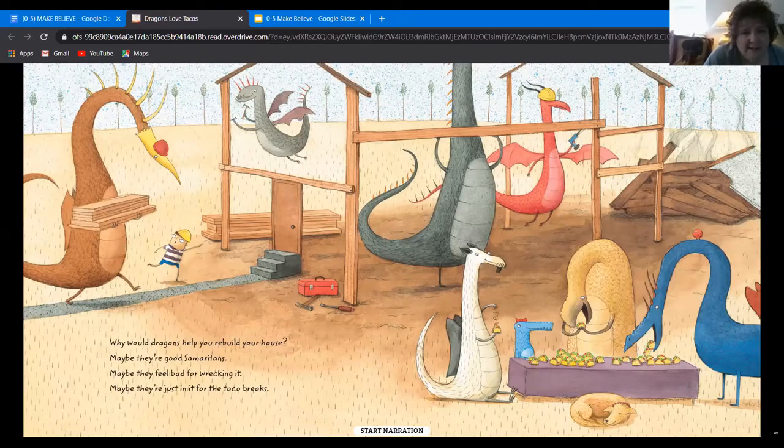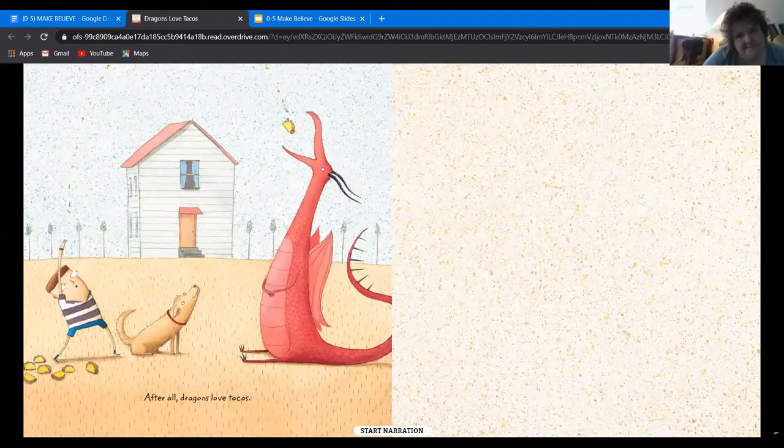Why would dragons help you rebuild your house? Maybe they're good Samaritans. Maybe they feel bad for wrecking it. Maybe they've just put in for the taco breaks. After all, dragons love tacos. Even though something happened to his house, they still love tacos. What did you guys think of the story? A fun story? We love dragon stories. Duncan, did you have a good time? I think Duncan had a good time!